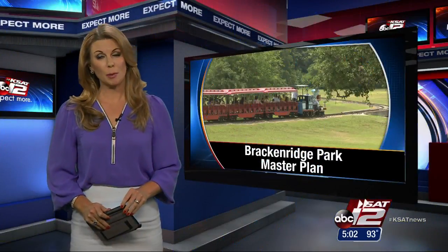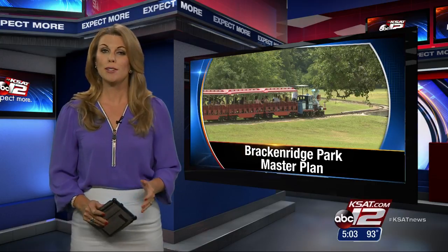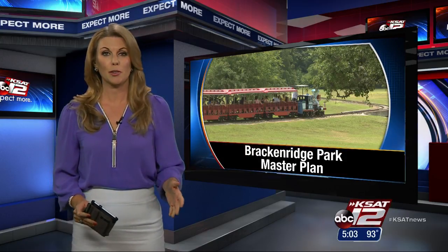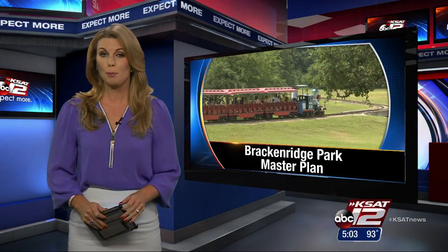New at 5, your ideas are wanted. The Bracken Ridge Park Conservancy and the City's Parks and Recreation Department want to know what you think the master plan should look like for the park in the center of it all. Pilar Arias shows us the first draft for Bracken Ridge and the reaction to the proposals.